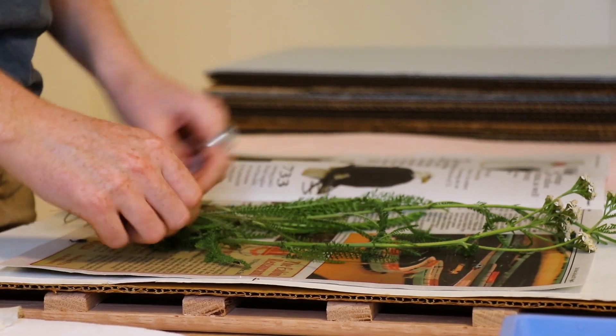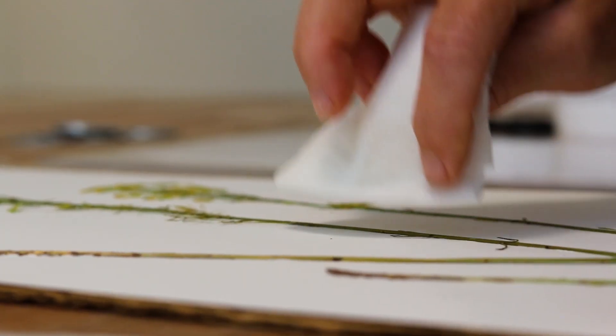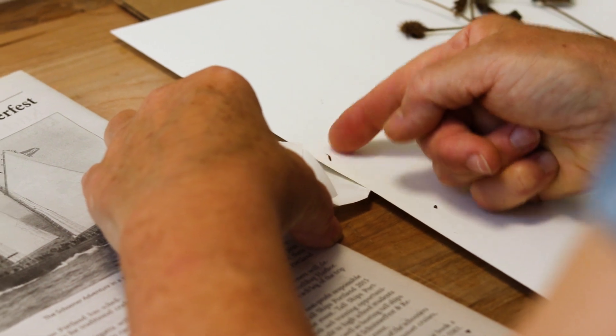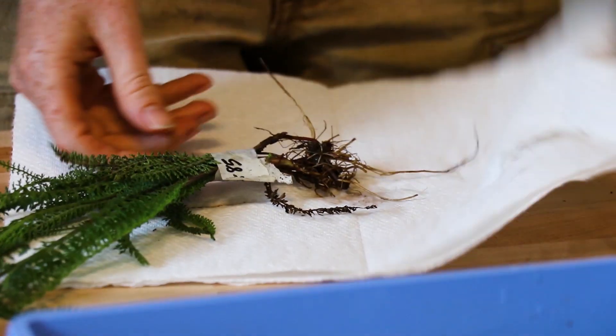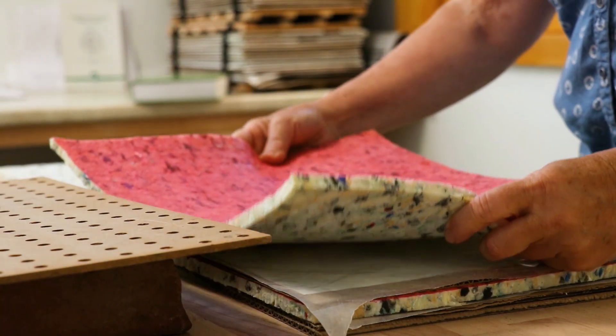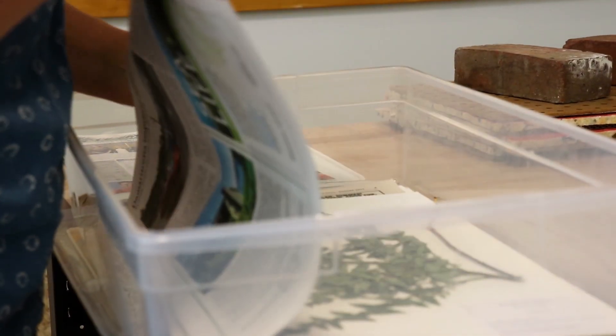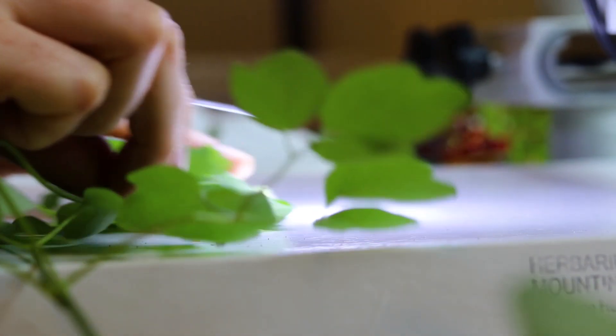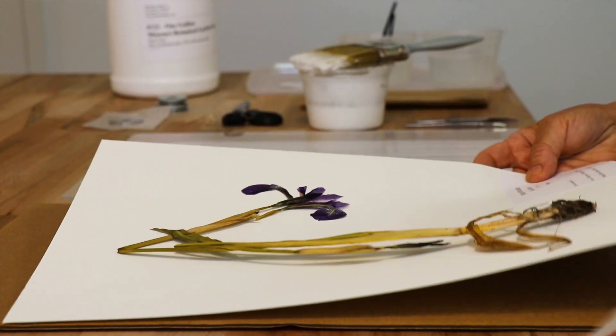My name is Melissa Kalina and I am the research botanist here at Coastal Maine Botanical Gardens. My work involves overseeing the research programs and the herbarium. An herbarium is a collection of plant specimens — specifically here, a collection of pressed dried specimens of all different kinds of plants. Our goal in this herbarium is to represent the flora of Northern New England and Maritime Canada.